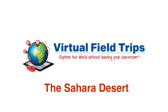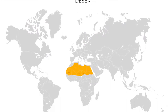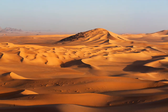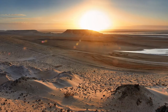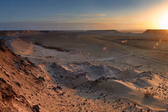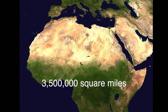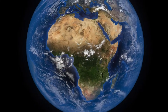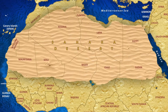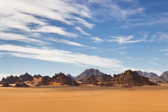Welcome to the Sahara Desert, the largest hot desert in the world. How large? Well, it's almost the size of the entire United States — close to three and a half million square miles — and covers nearly one-third of the African continent. The Sahara also spans across 11 countries.